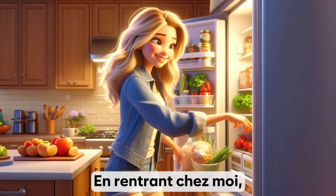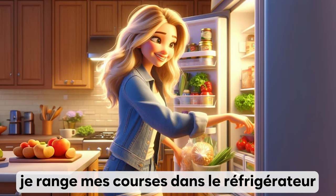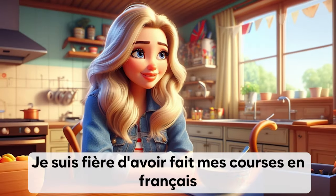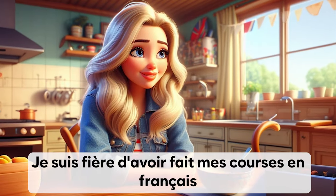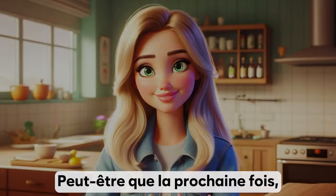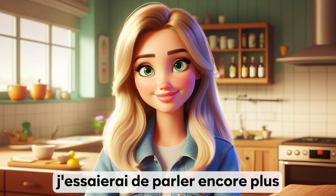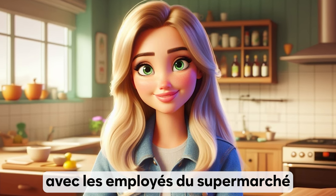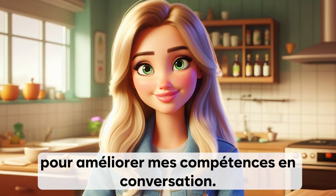En rentrant chez moi, je range mes courses dans le réfrigérateur et sur les étagères. Je suis fière d'avoir fait mes courses en français et je me sens de plus en plus à l'aise dans cette langue. Peut-être que la prochaine fois, j'essaierai de parler encore plus avec les employés du supermarché pour améliorer mes compétences en conversation.